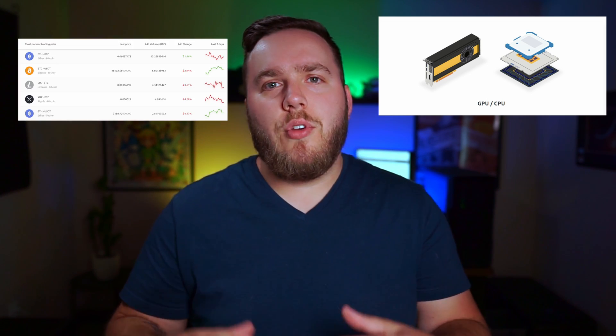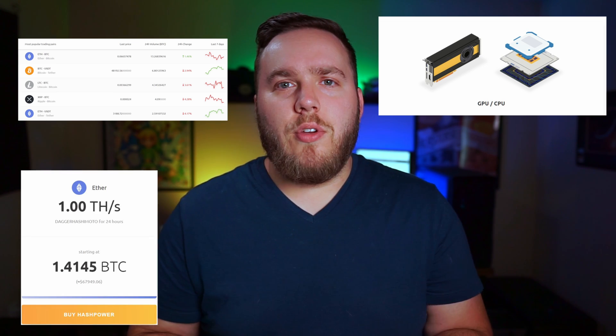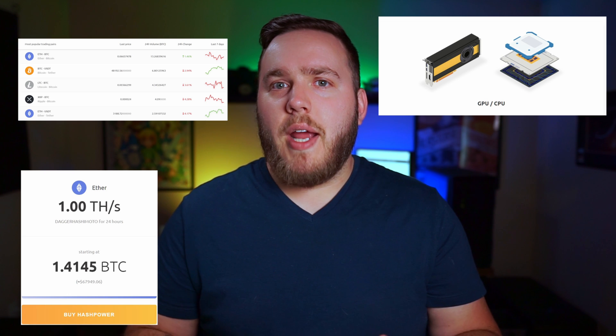First of all, let's talk about what NiceHash is. For most of the people that have heard about NiceHash, they think that it's just a way to mine cryptocurrency, but it's actually more than just that. NiceHash is also a cryptocurrency exchange where you can buy and sell different tokens, and it's also a marketplace where you can go to buy and sell your mining power.